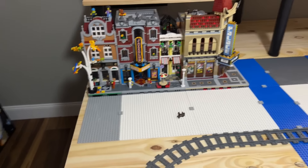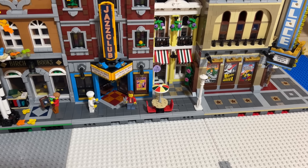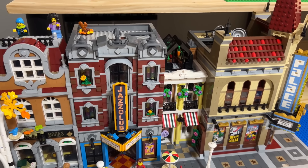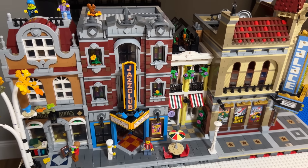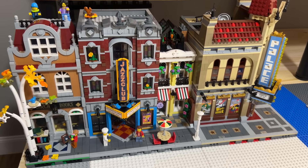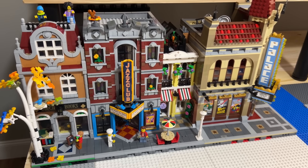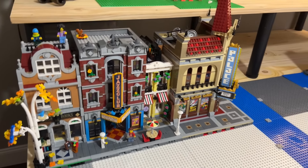I think the one thing I finished since last week was the Jazz Club modular, and that was a really fun build. Great color scheme, a lot of interesting builds on the inside — the dressing room, the tailor shop, the pizzeria, the manager's office, and then the Jazz Club itself. That is a super cool modular.